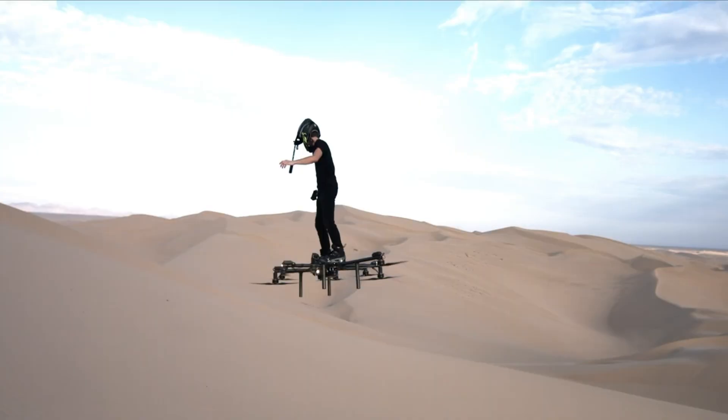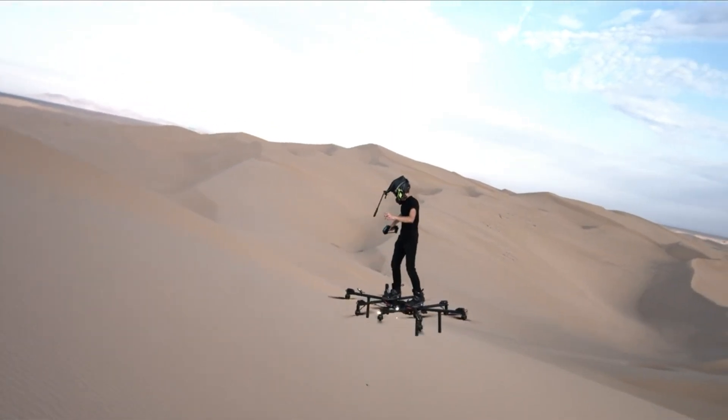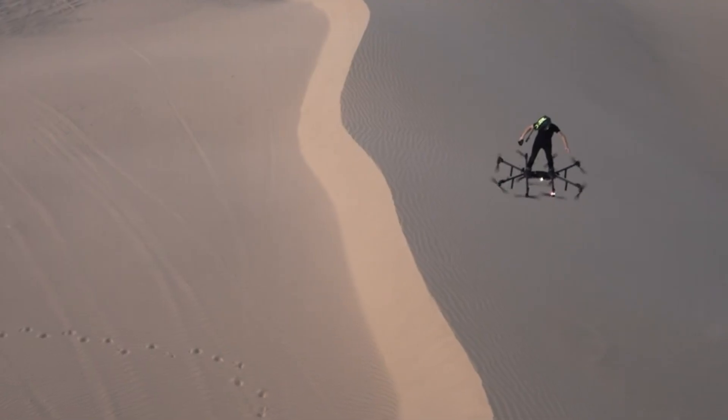For individuals seeking to soar above everyday congestion and embrace the thrill of personal flight, the SkySurfer is an accessible and exciting choice.